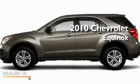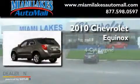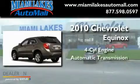This is a 2010 Chevrolet Equinox. It has a four-cylinder engine and an automatic transmission.